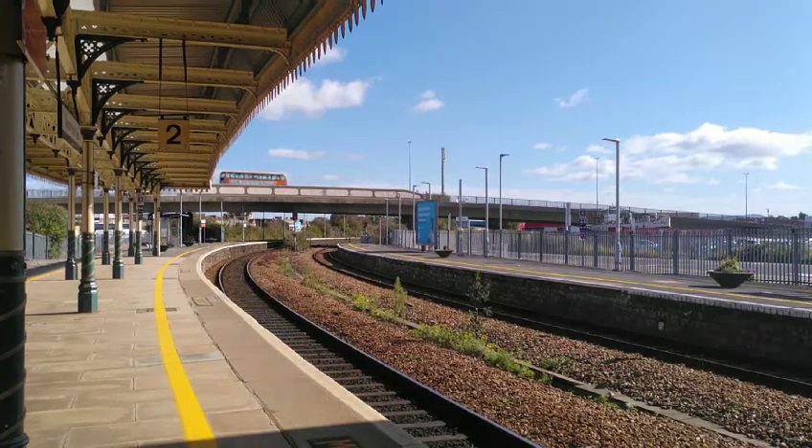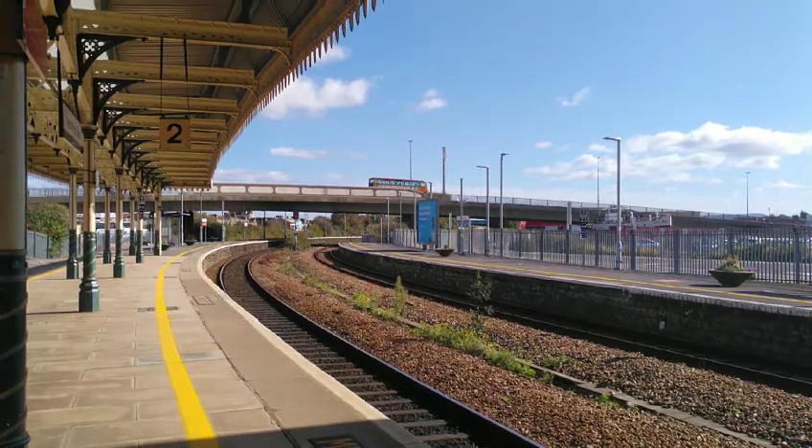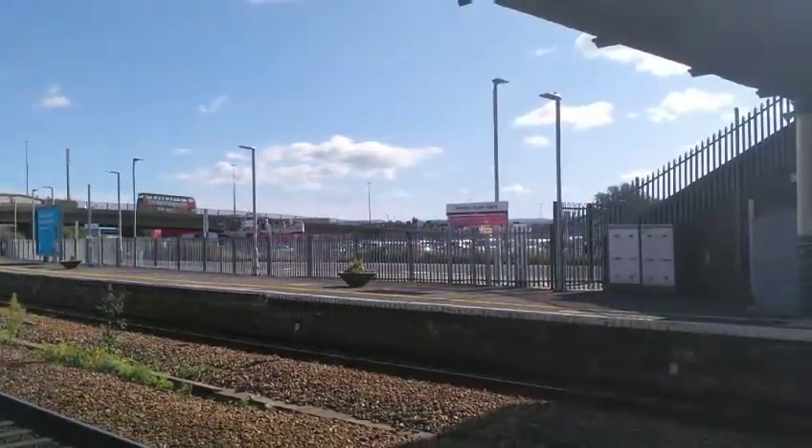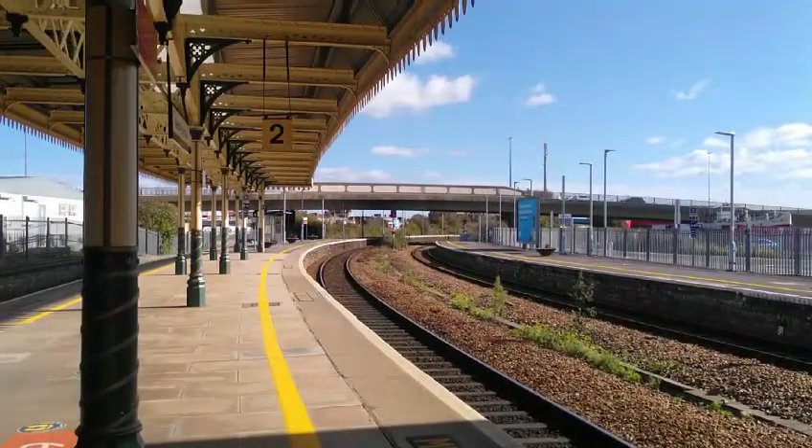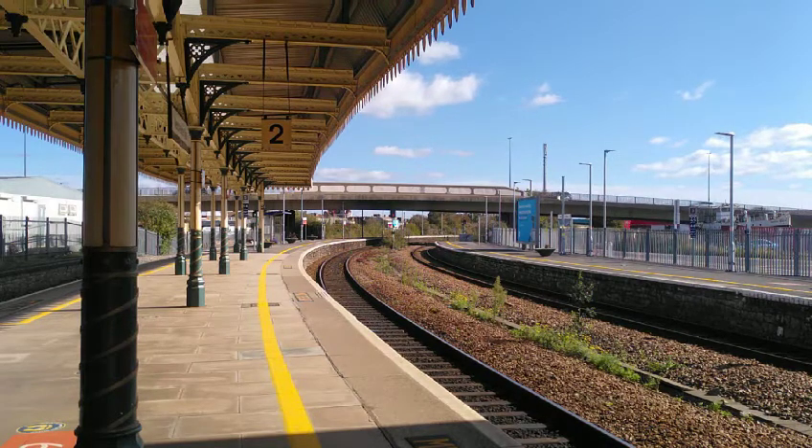Welcome back to the latest video from Elboros Travels. Today we're at Weston-super-Mare, located on a loop on the Great Western Mainline. So today we're seeing services from Great Western Railway only, and if we're lucky, maybe some freight.